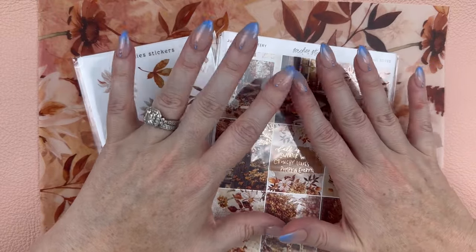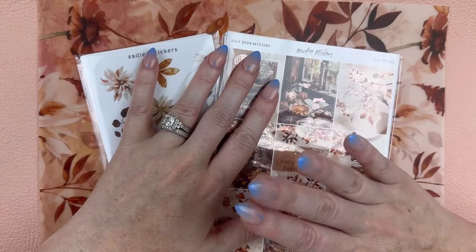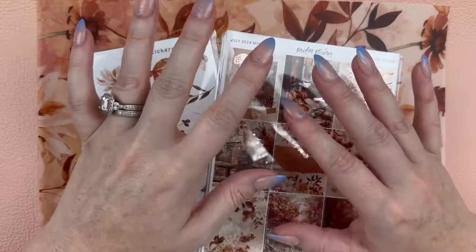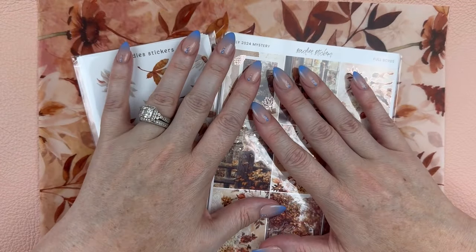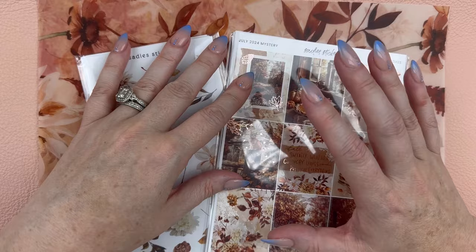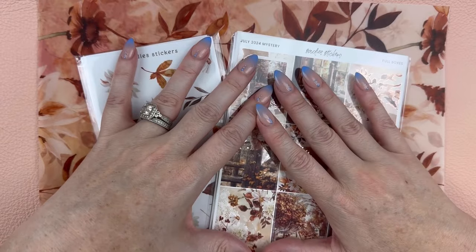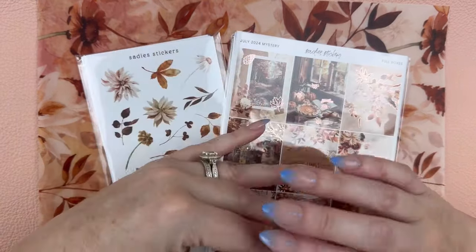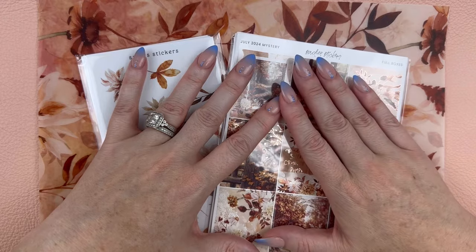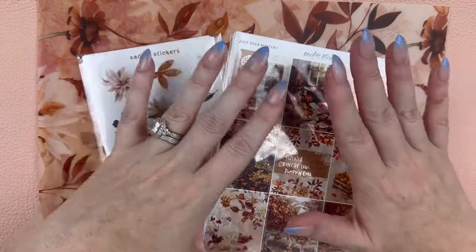You cannot get July anymore unless somebody's de-stashing it somewhere, but you can still sign up for August, so I will share that at the end of this video. Before I dive in, quick hello in case you are new here — my name is Cassie and I clearly do all these planner things. I absolutely love this community and stickers, stationery, all those things just make my heart so happy. I have lots of different videos on my channel, including my mystery kit from Sadie Stickers and Simple Paper Co., haul videos, plan with me's, shop with me's, so feel free to scroll down and join me. Without any further ado, let's start looking at this beautiful July kit!